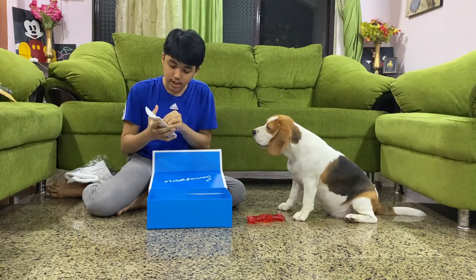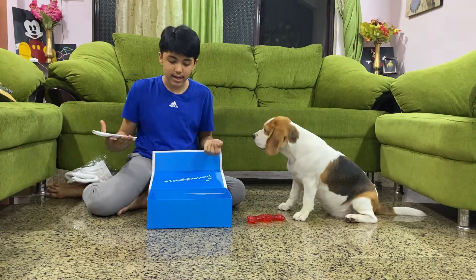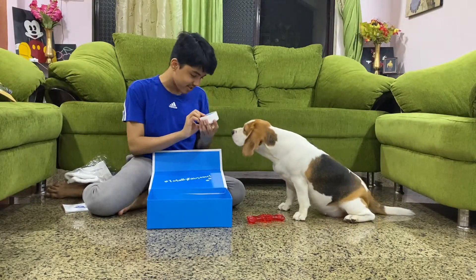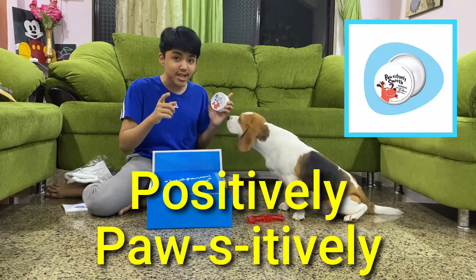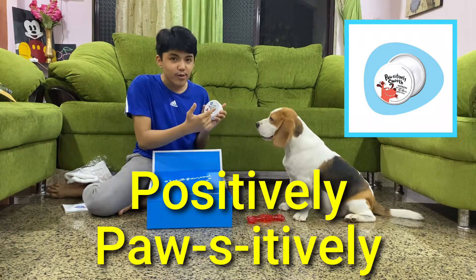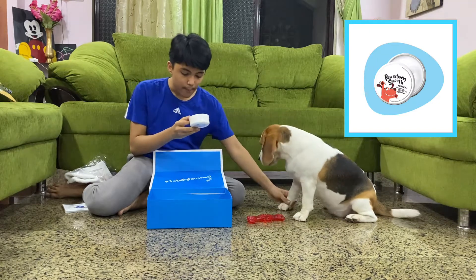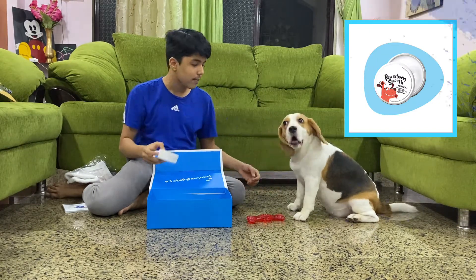We also get a guide which gives us info about all the products, and I would really like to commend Captain Zach on their puns because this is like positively smooth — get it? It's a moisturizing cream for their paws and rough elbows.